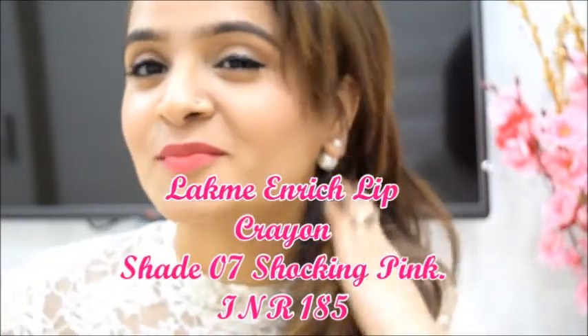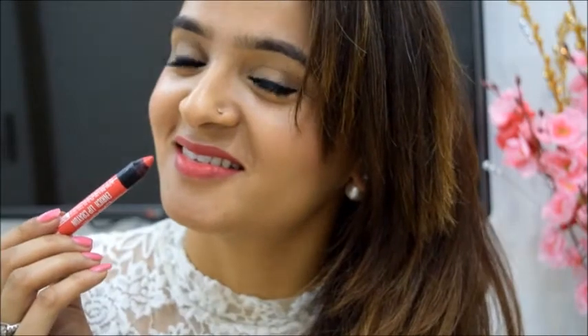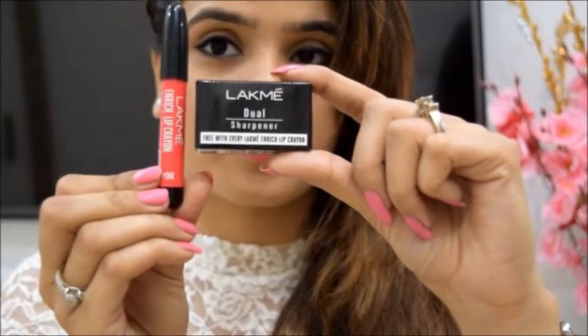The new lip crayon by Lakme is fabulous. I'm wearing the shade Shocking Pink. It glides on easily and is super pigmented. It comes with a dual sharpener and this duo at just rupees 185 is a dream come true.